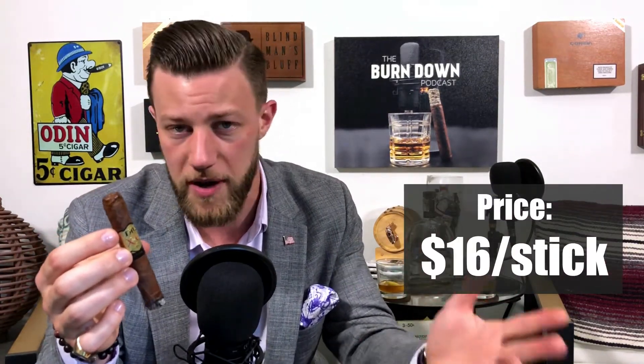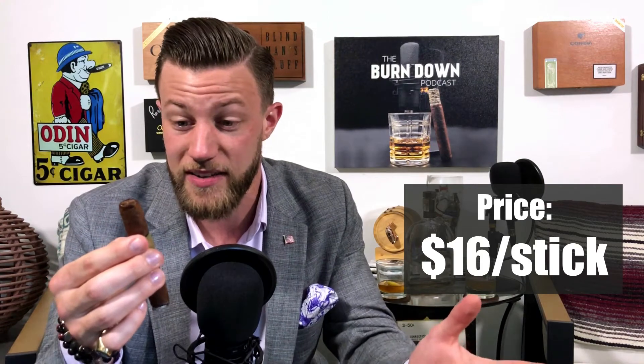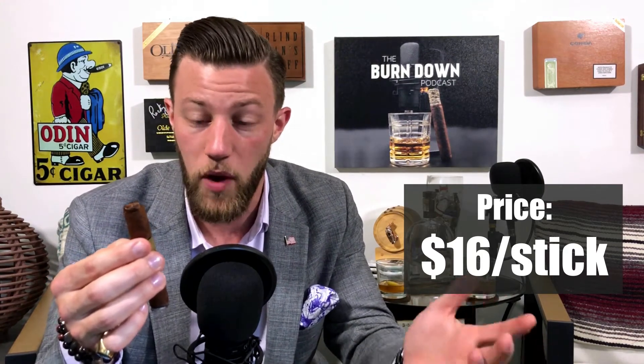Price range for this is about $16 per cigar, depending on where you are. Interestingly, they only made 1,502 boxes — so the name 1502 comes from that. It's a very limited release. If I do a cigar rating, I'd probably say 7.1.